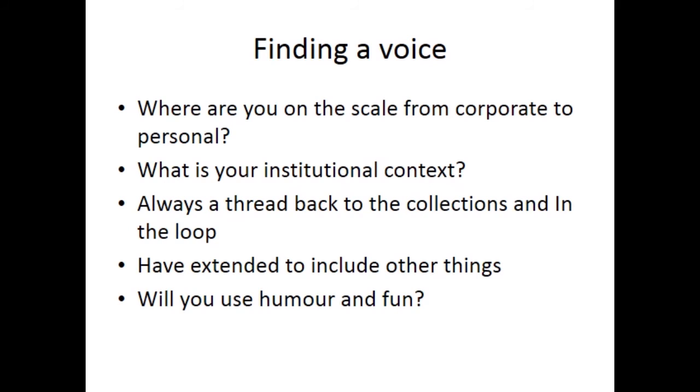For me, there is always a thread back to the collections and In The Loop on behalf of the University of Southampton Library, but I have extended it to include other things — some interests that are work related. I also use humour and fun to some extent, although I do want knitting to be taken seriously, especially our resources and their relationship to education and research.